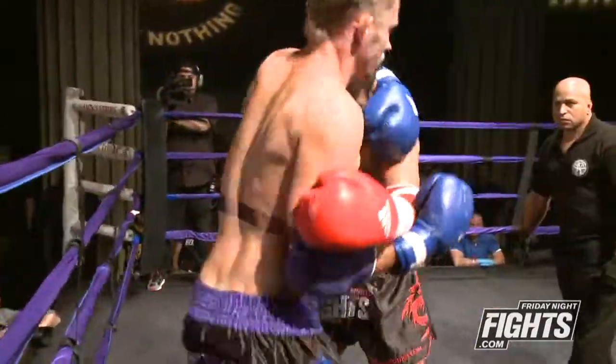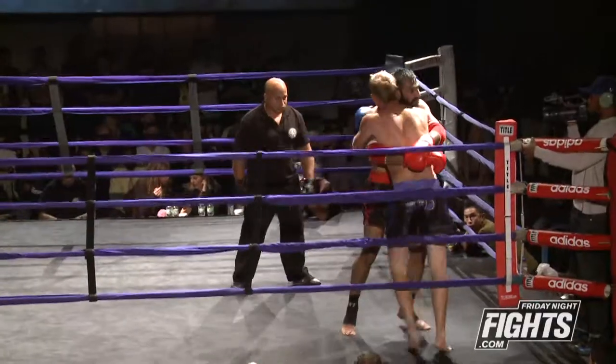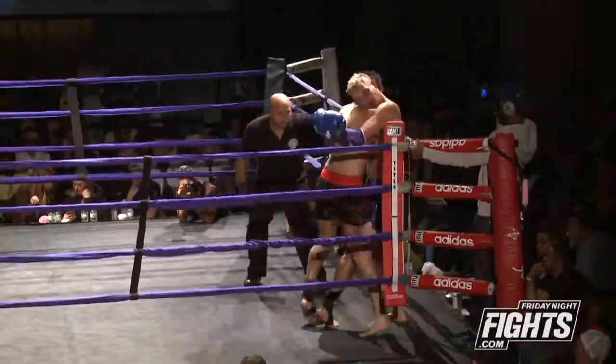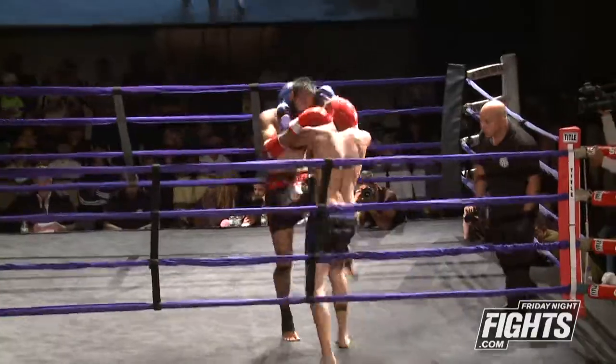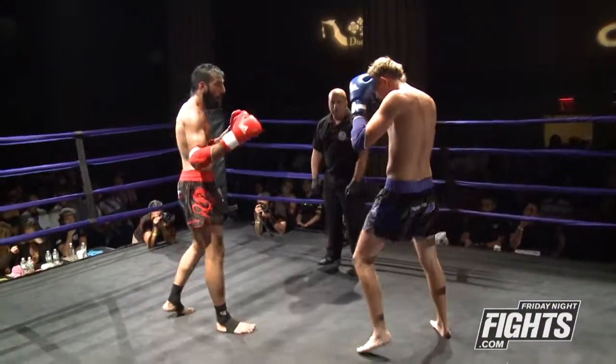I think he's just more comfortable using the elbows. Sometimes here in the States they don't get a chance to use them a lot — in fights in the past they never got to use them. Both guys are doing well in the clinch though. They're changing dominant positions, spinning each other — that's always nice to see. Sometimes you see guys just kind of hold each other. This was a very active clinch.